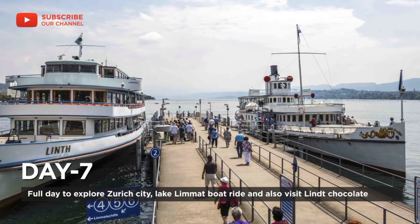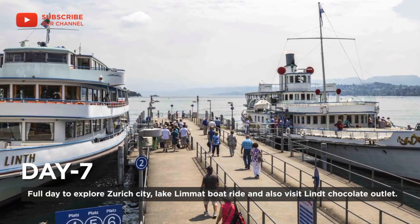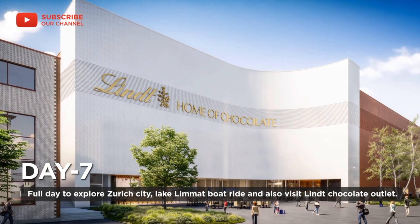Day seven: full day to explore Zurich city, including a lake boat ride, and also visit the Lindt Chocolate outlet.